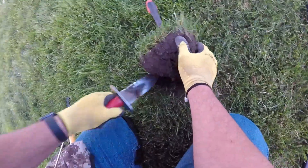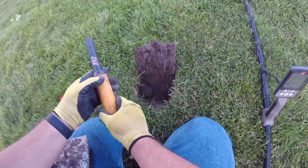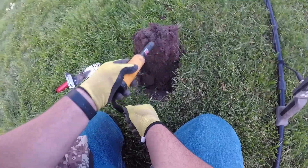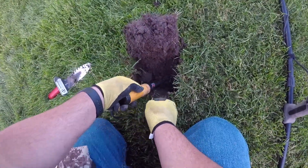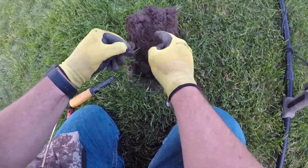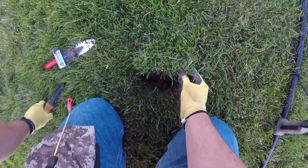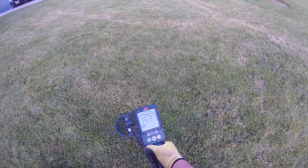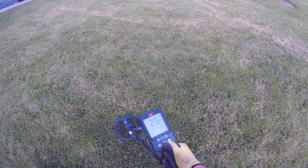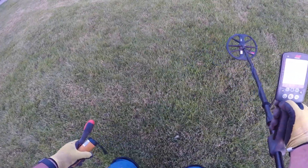This one came up as 21 on the VDI — thinking we've got another penny. Right there, it's a penny and a crusty one at that. We've got a really strong signal — looks like a dime signal right here.